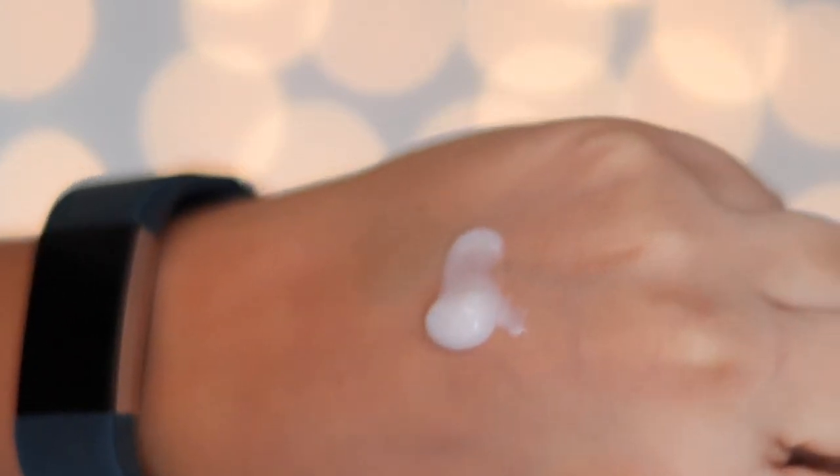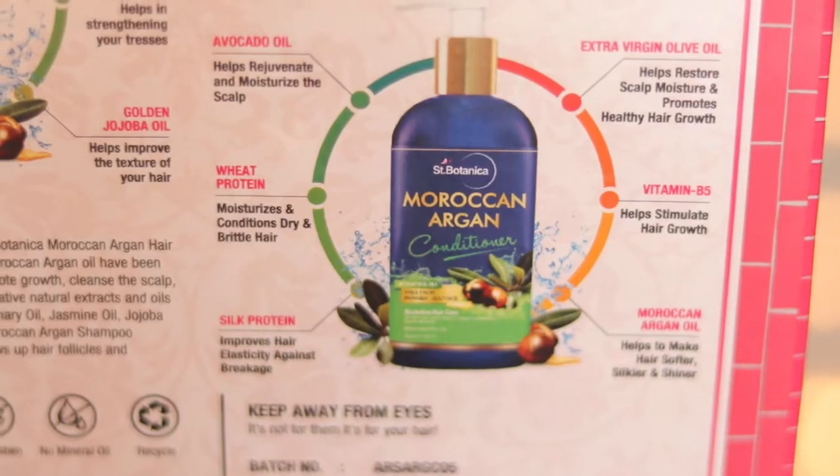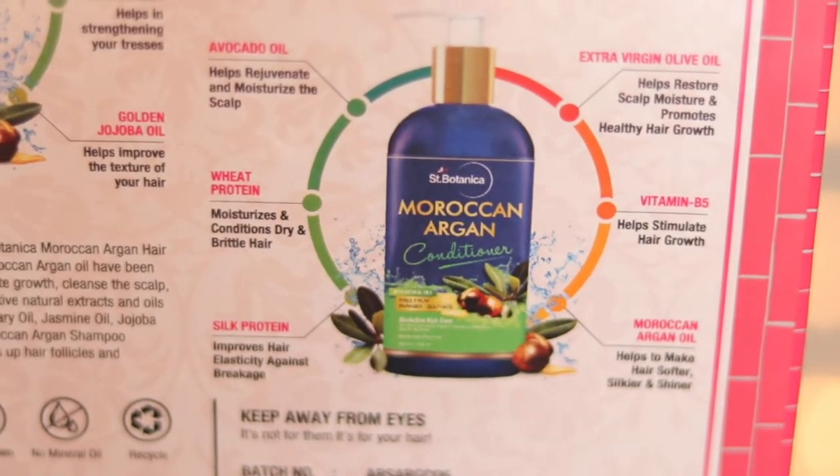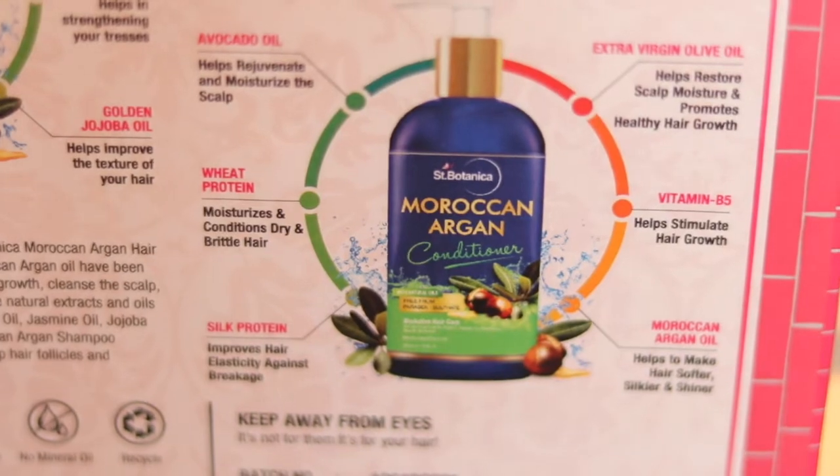It's a very smooth and good texture. The conditioner ingredients include avocado oil, wheat protein, silk protein, extra virgin olive oil, vitamin B5, and Moroccan Argan oil. And like the shampoo, the conditioner also contains no parabens, sulfates, mineral oils, or harmful chemicals.